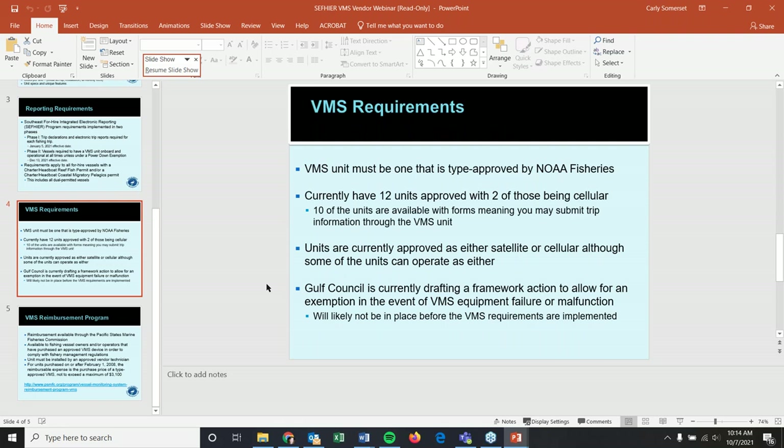The VMS unit must be one that's type-approved by NOAA Fisheries. There are 12 units approved — two are cellular, the rest are satellite. Ten of the units are available with forms, so you could submit trip information through the VMS unit. Some units can operate as either satellite or cellular but have only been approved as one or the other. The council is currently drafting a framework action to allow an exemption in the event of VMS equipment failure or malfunction, but it is highly unlikely this will be in place before the requirements are implemented.